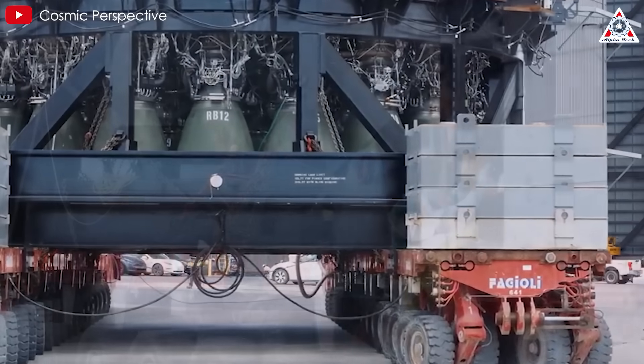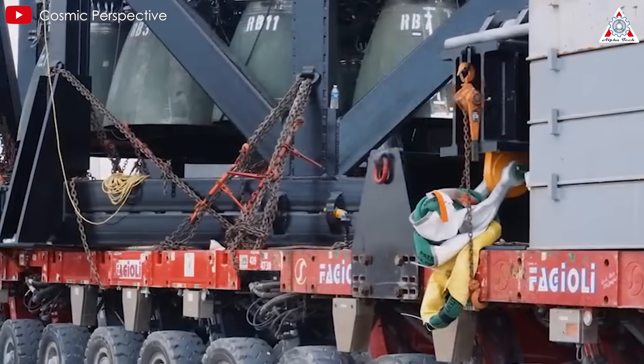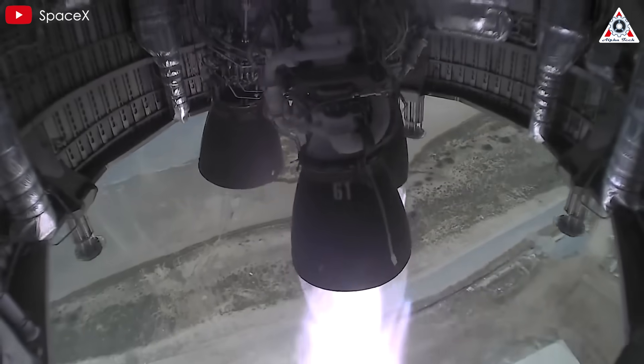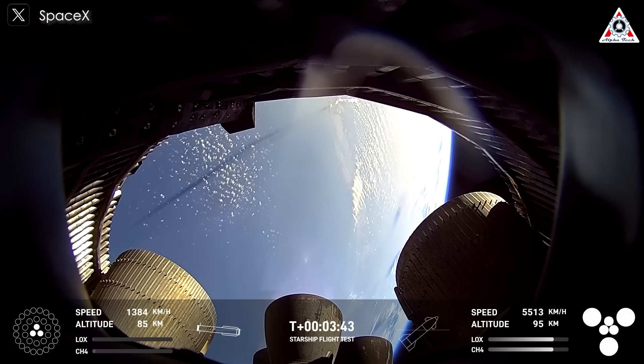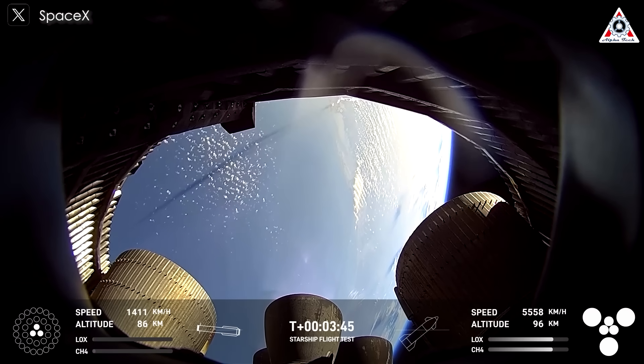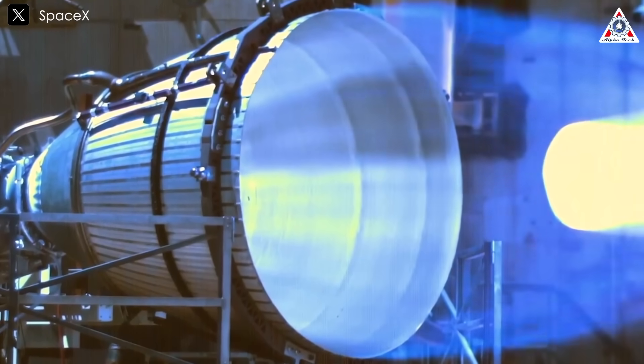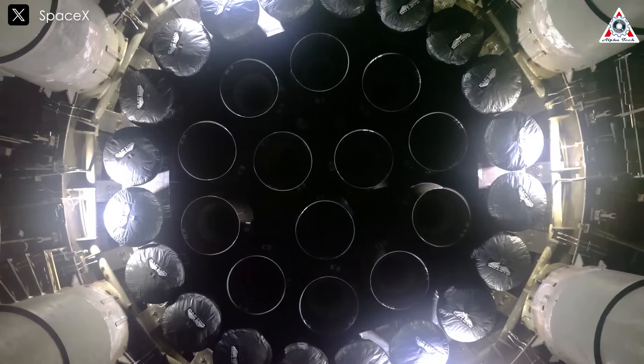The Raptor engine remains a major challenge for SpaceX's Starship program to this day. If previously we often saw problems with the Raptor sea-level version, now the Raptor vacuum has also encountered troubles, specifically during Starship Flight 8. What solution does SpaceX have to solve the Raptor vacuum problem? Let's find out on today's episode of AlphaTech.